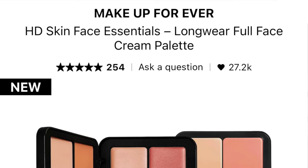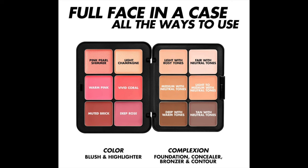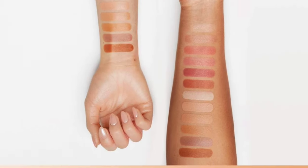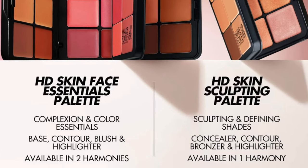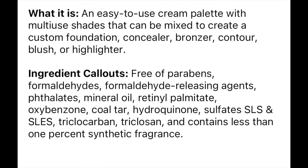You want to let this primer dry down because not only is it kind of thick, anytime you let primer dry it really helps it do what it's supposed to do. So about this palette: the new Makeup Forever HD Face Essentials Long Wear Full Face Cream Palette retails for $88. It comes in two shades — light to medium and tan to deep. It's an easy-to-use cream palette with multi-use shades that can be mixed to create custom foundation, concealer, bronzer, contour, blush, and highlight.